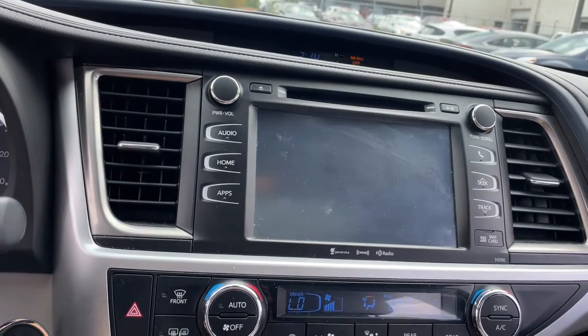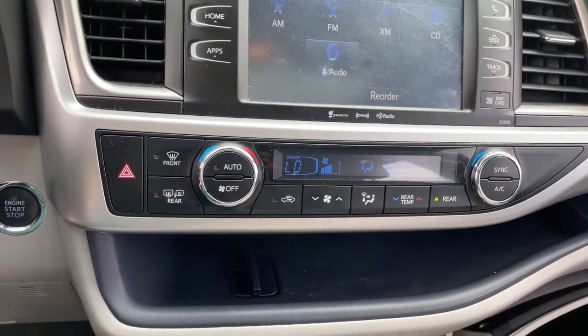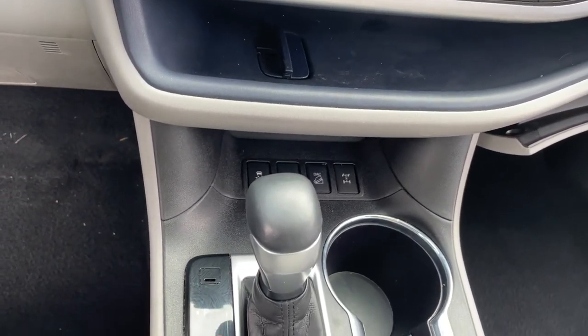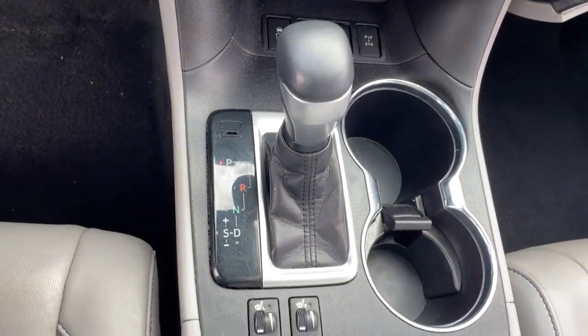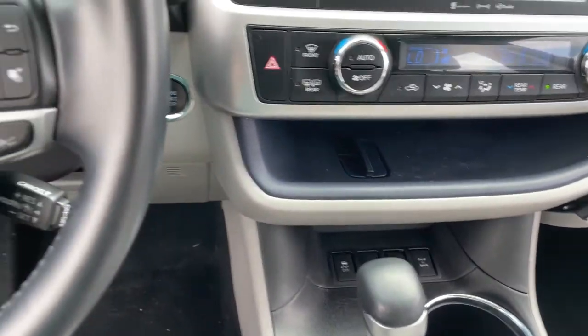The following are some of this vehicle's highlighted options: all-wheel drive, sun/moonroof, navigation system, power liftgate, lane-keeping assist, adaptive cruise control, heated mirrors, backup camera, satellite radio, fog lamps.